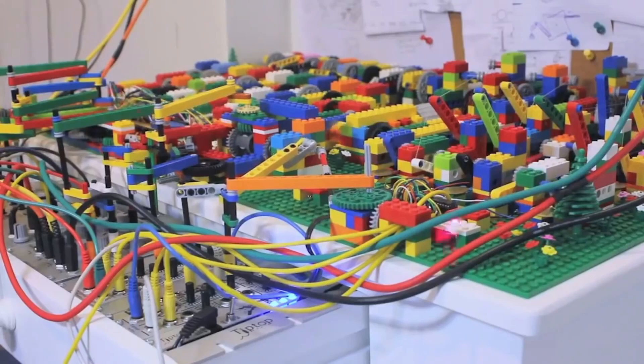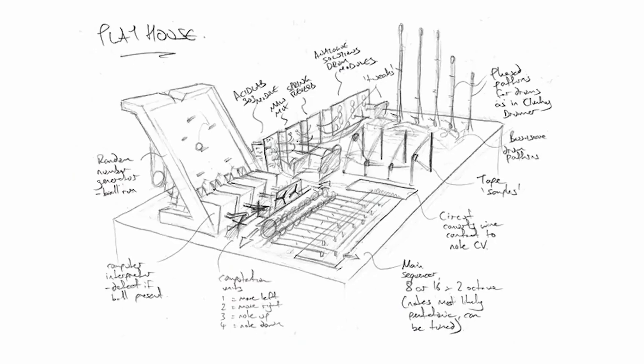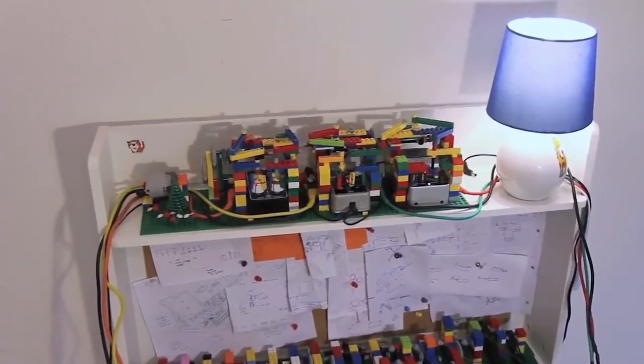Playing is actually the wrong term here. The machine actually generates the music itself, analog. This is possible through a complex series of connected elements and motors that control the music modules through their movements.